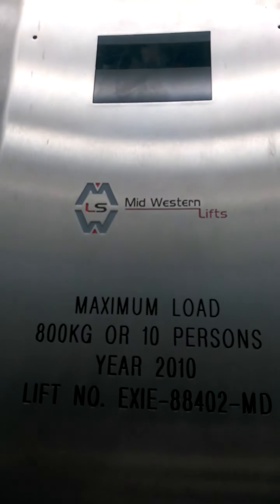800 kilograms or 10 persons. Here I have one. Let's hold the door open again.